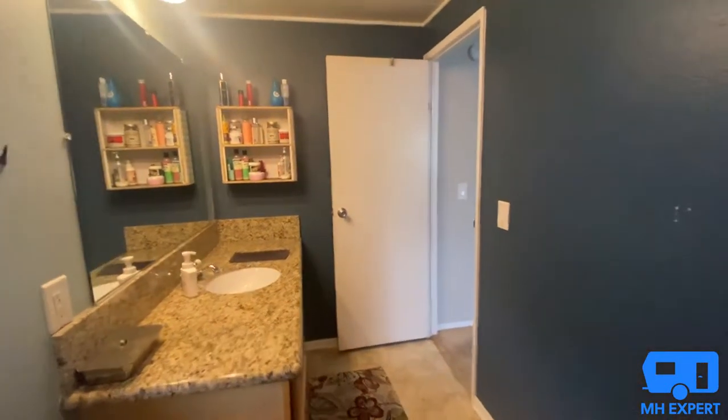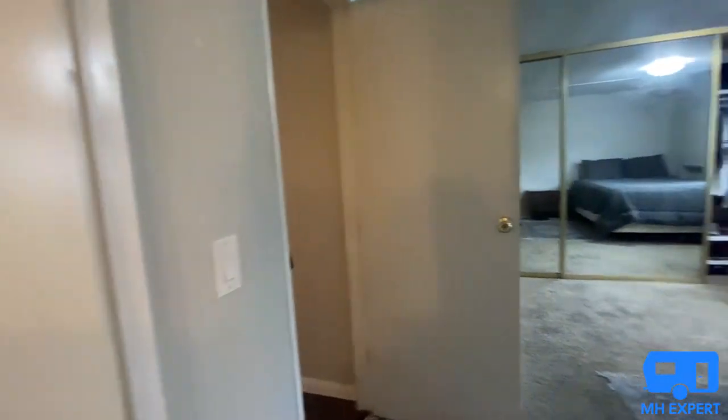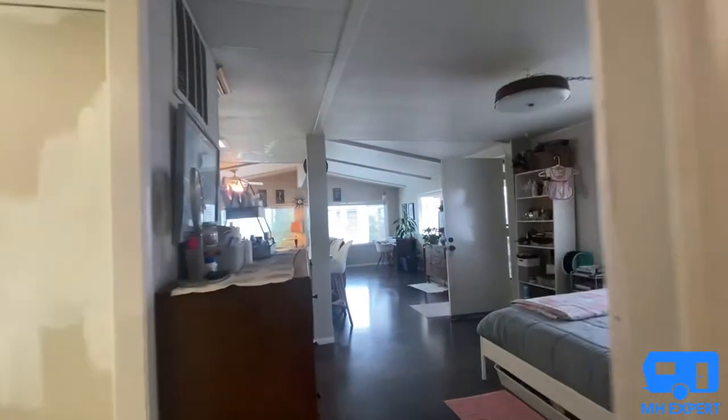When purchasing this home, they'll touch up the paint — so let's make a deal. We hope you enjoyed this tour at Manufactured Housing Expert on YouTube.